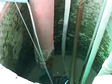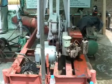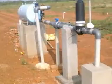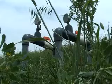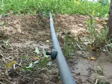It includes a head unit, which can be operated by solar energy, diesel engine, electric motor, or PTO driven. It also includes a filtration unit, fertigation unit, main line, sub-main line, laterals, and emitters.